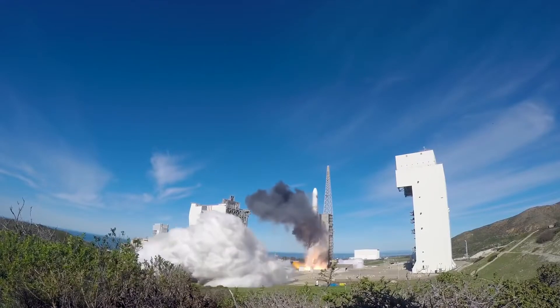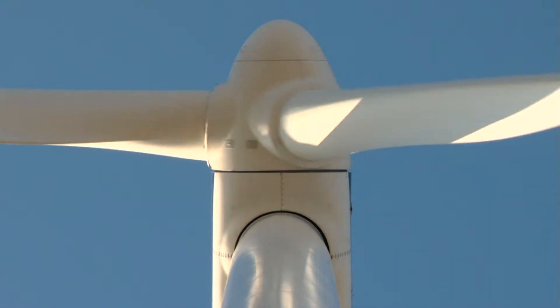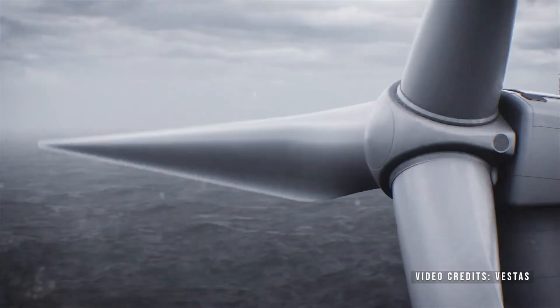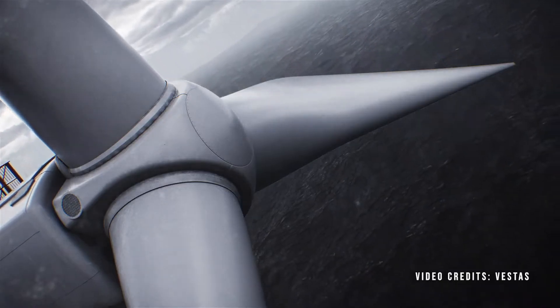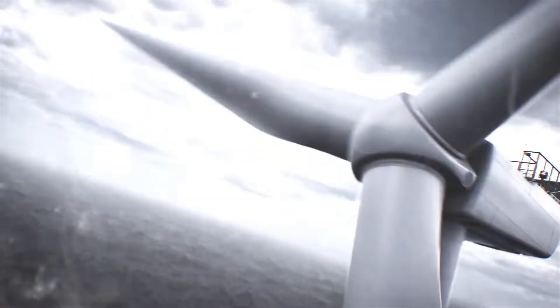Wind energy is getting off the ground. It's like a three-stage rocket. The first stage was the step from onshore wind energy to offshore. Offshore wind has increased significantly over the past decade. In Europe we went from something like 2 gigawatt to 22 gigawatt in just 10 years — a factor of more than 10 in that period.